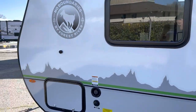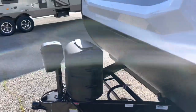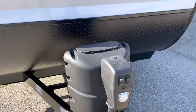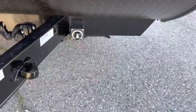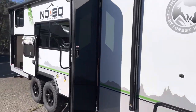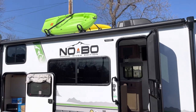It has a power tongue jack, a 5-gallon propane tank, and is also equipped with a battery disconnect switch. Up top you'll find an oversized power awning and kayak racks.